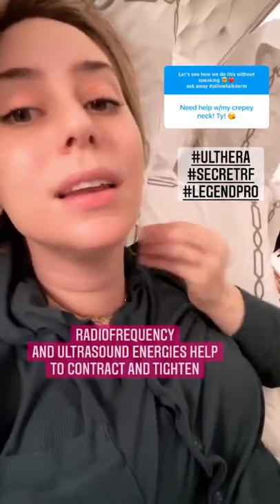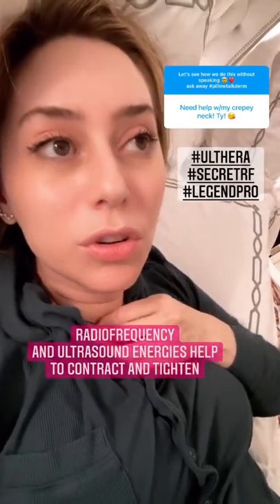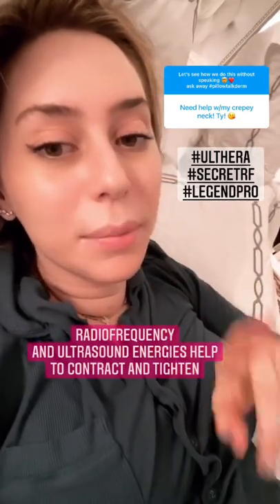The procedures that I like are Ulthera — it's ultrasound energy heat. They help to contract and tighten, but we can't go over the midline where the thyroid is. You can also do certain microneedling with heat procedures, like the Secret RF or even the Legend Pro, which has less downtime than the Secret.